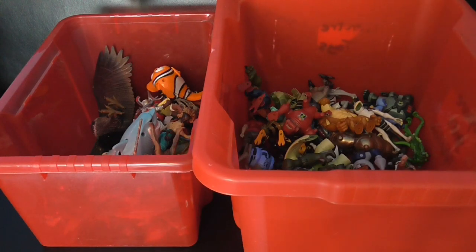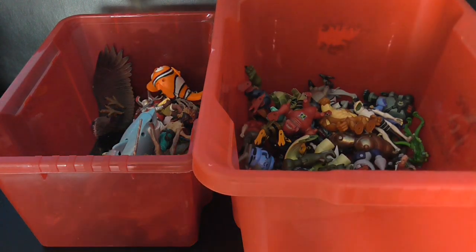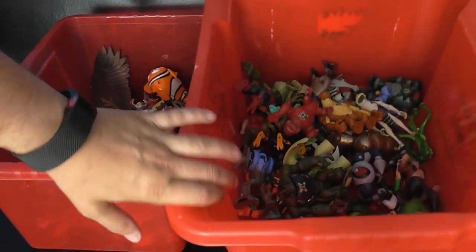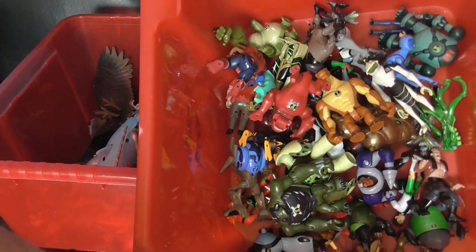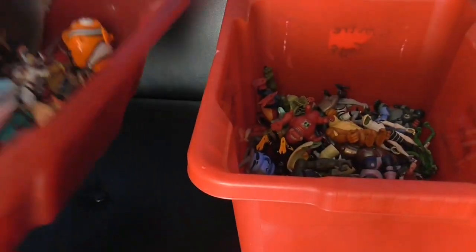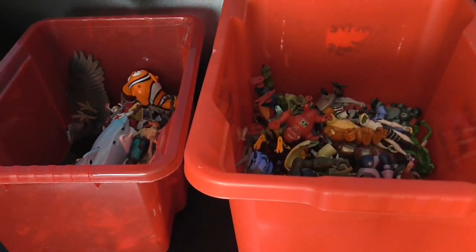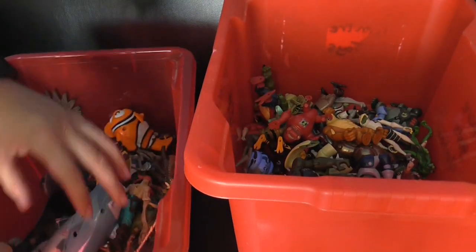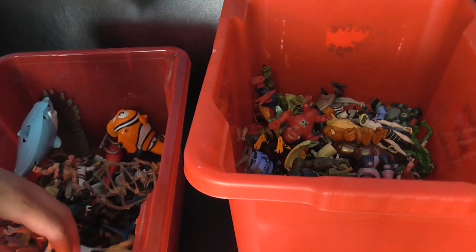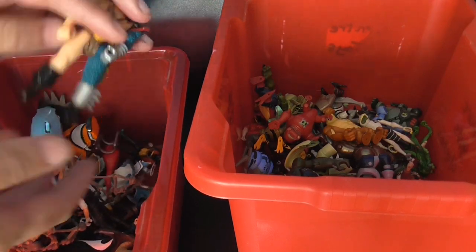Welcome back to another car boot toy haul. Done really well this week for a change — as you can see, two boxes of toys for £10, so £5 each. I was happy with that. I haven't been through them properly yet but I did spot a few things.